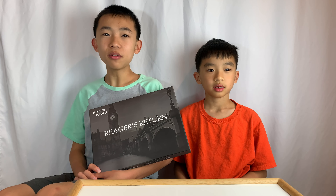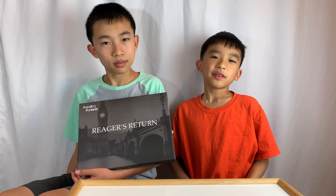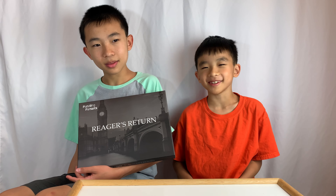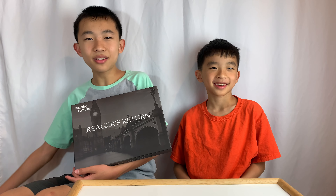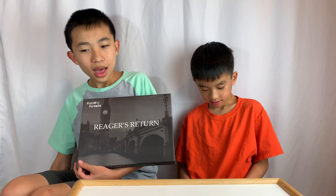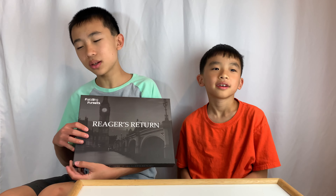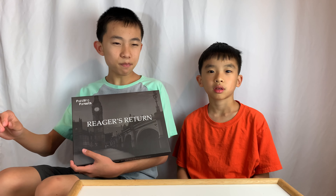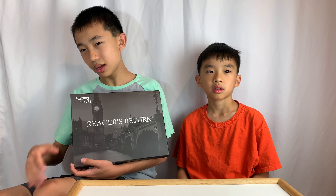And that is Rieger's Return from Puzzling Pursuits. My favorite puzzle was the first puzzle in part two — I can't really spoil that. It just kind of involved word play; it was pretty clever and unique. Actually, all of the puzzles were pretty cool — all of them were really unique.